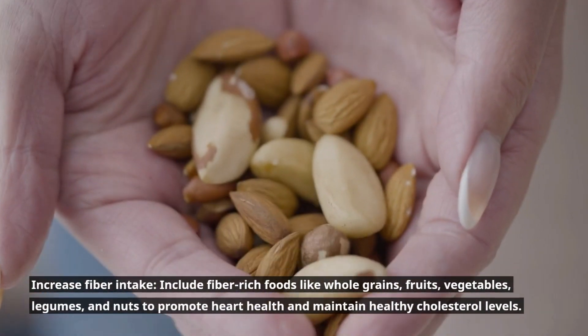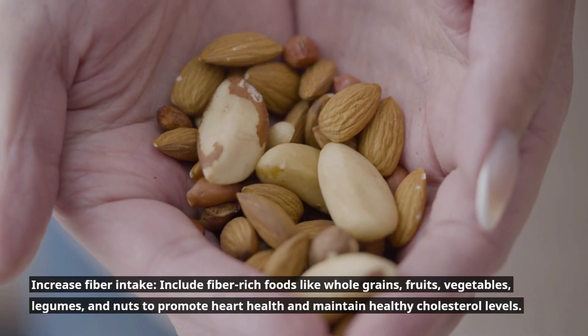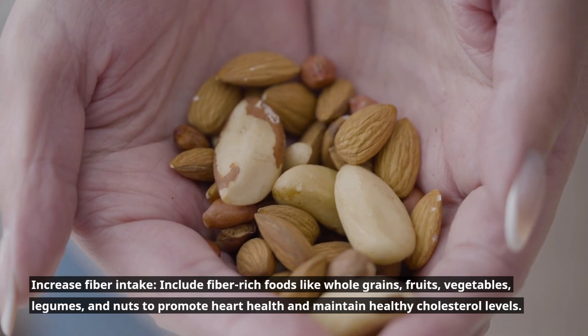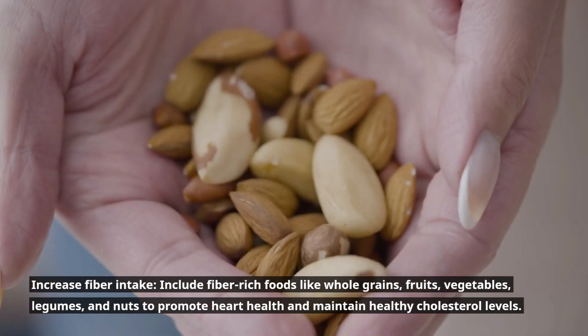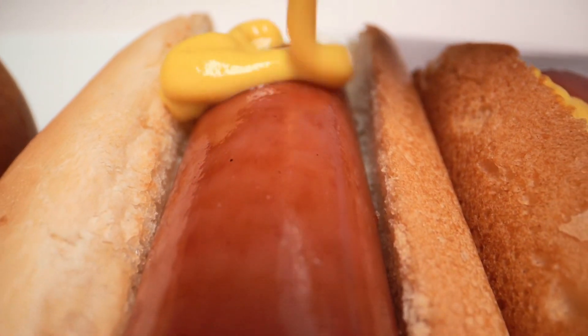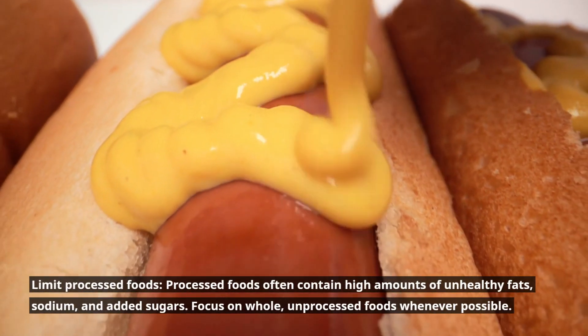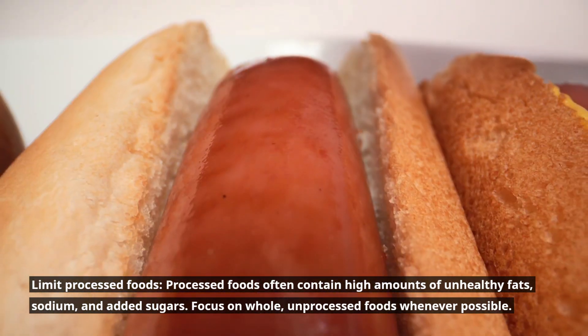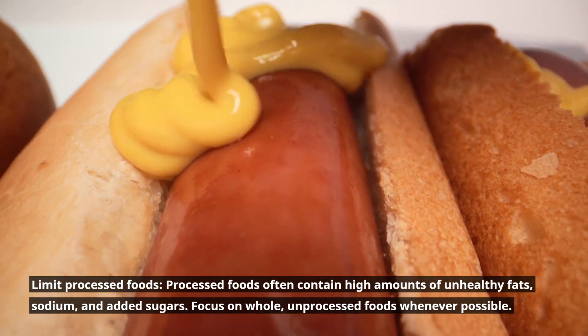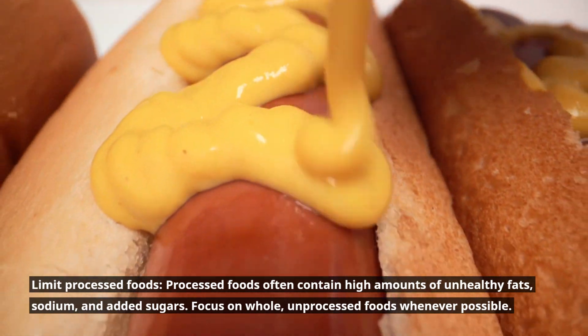Increase fiber intake. Include fiber-rich foods like whole grains, fruits, vegetables, legumes, and nuts to promote heart health and maintain healthy cholesterol levels. Limit processed foods. Processed foods often contain high amounts of unhealthy fats, sodium, and added sugars. Focus on whole, unprocessed foods whenever possible.